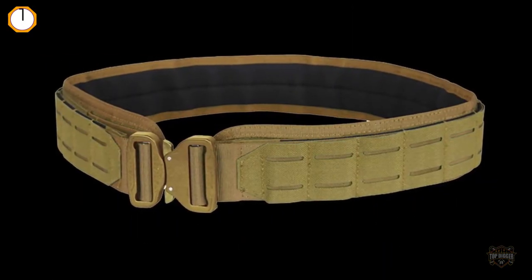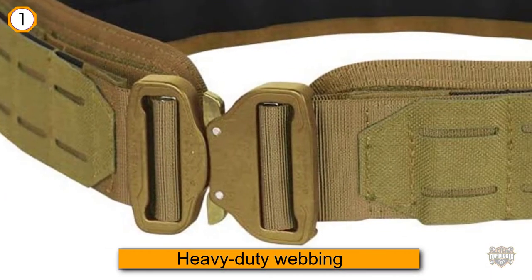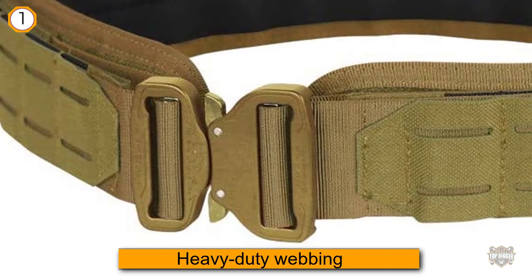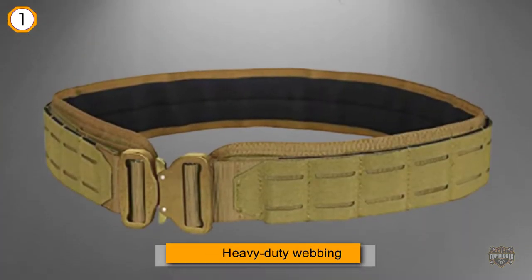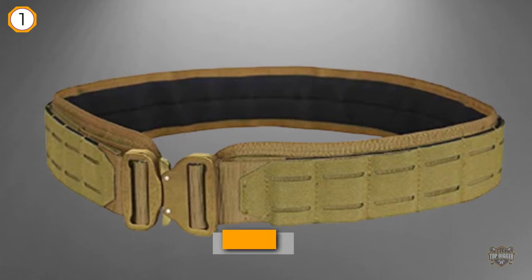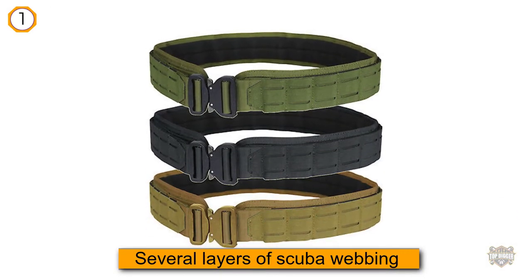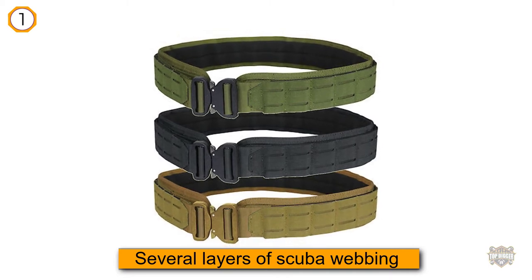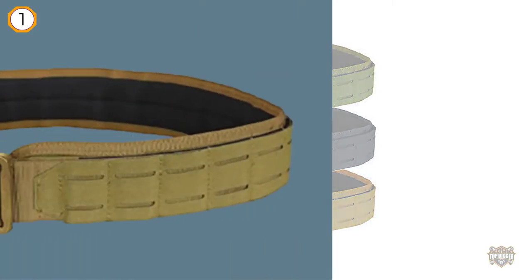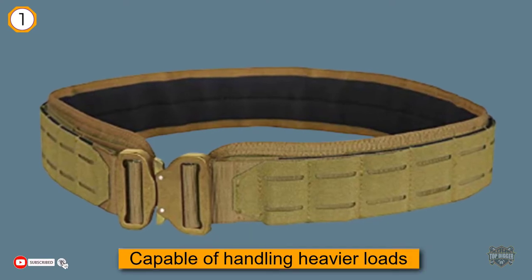It's constructed out of heavy-duty webbing and is reinforced with several layers of scuba webbing, making it capable of handling heavier loads. Although it could use more hook-and-loop velcro straps on the back, the exterior features non-traditional MOLLE slots that offer extra stability on attached pouches. It works great by itself, but when used with an inner belt it functions even better, and you can remove the anti-slip pad if desired.